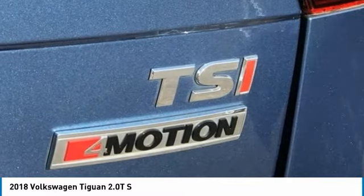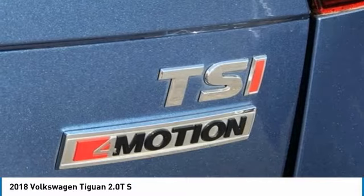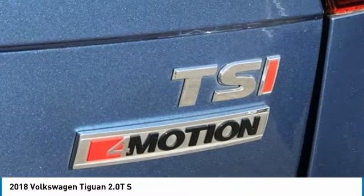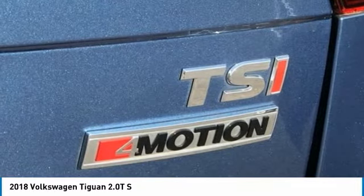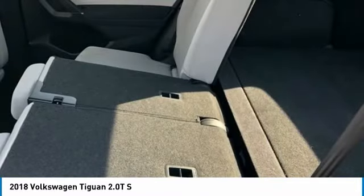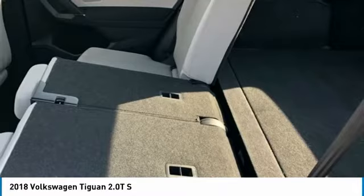Compass, Delay Off Headlights, Driver Door Bin, Driver Vanity Mirror, Dual Front Impact Airbags, Dual Front Side Impact Airbags, Electronic Stability Control, Exterior Parking Camera Rear, 4-Wheel Independent Suspension, Front Anti-Roll Bar, Front Bucket Seats, Front Center Armrest, Front Breathing Lights, Fully Automatic Headlights.